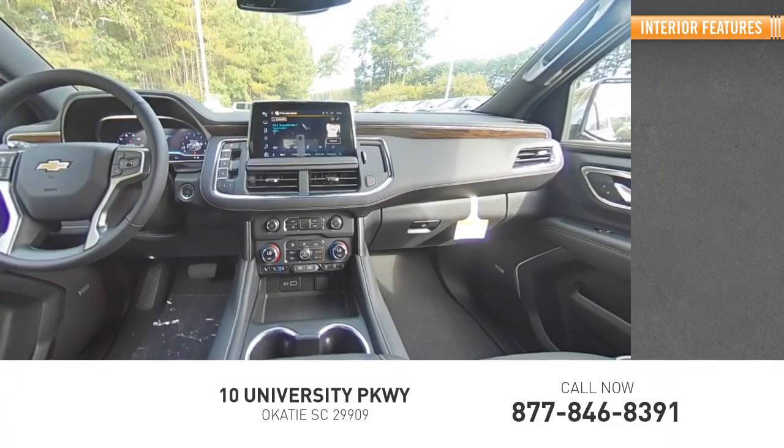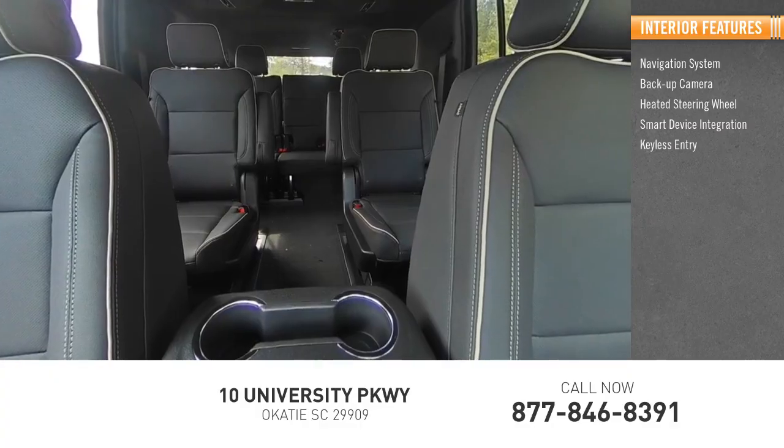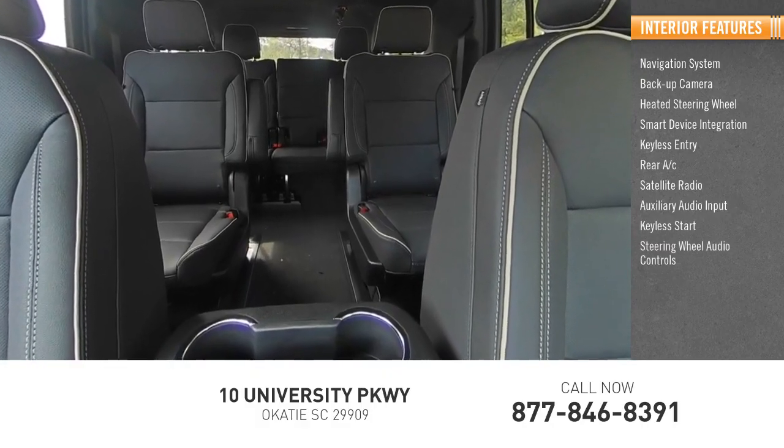Inside you'll find a navigation system, backup camera, heated steering wheel, smart device integration, keyless entry, rear AC, satellite radio, auxiliary audio input, and keyless start.